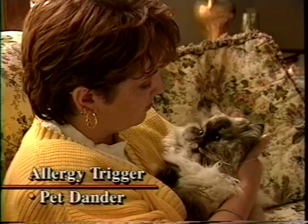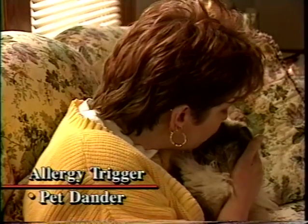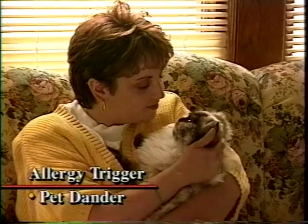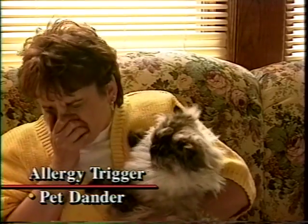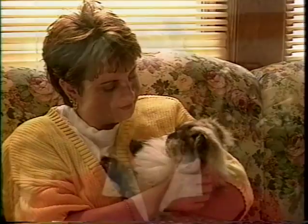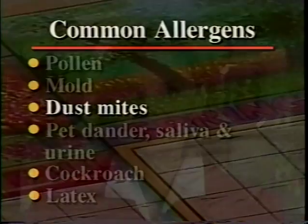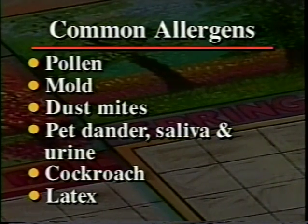Another source of allergens in the home, and one that is particularly problematic because of our emotional attachment to them, are pets. Many people are allergic to the urine, saliva, or dander of cats, dogs, and other common pets. Cockroach and latex particles may also cause indoor allergies. While some people might be sensitive to just one substance, many people are allergic to many things. So how do we go about determining what substances we're allergic to?